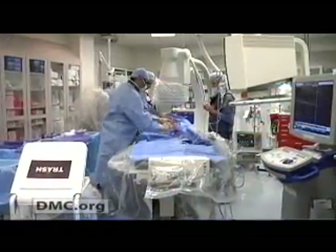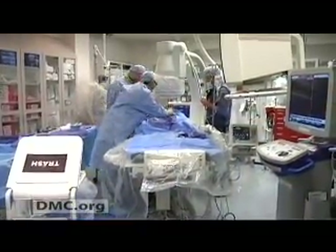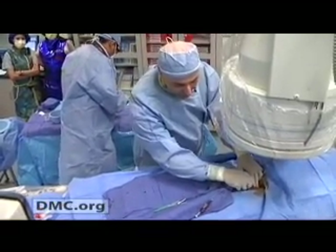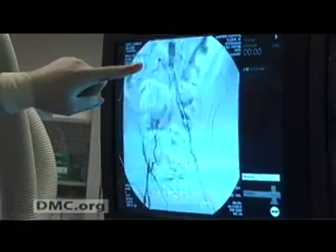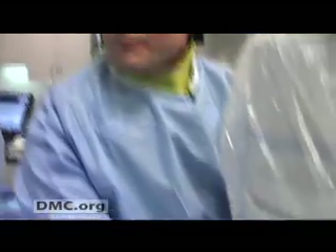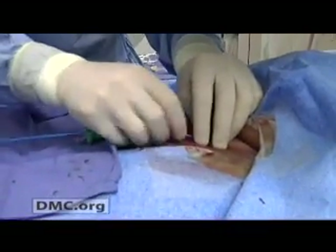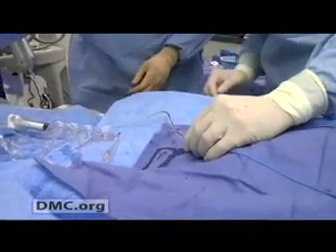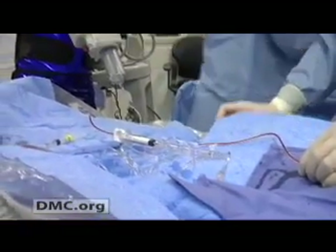But Dr. Elder and the team at the Cardiovascular Institute are leading the nation in a procedure that has patients going home without even a scar. Shirley Stott's iliac vessel was 100% blocked, which meant the blood flow to her right leg was severely compromised. But Dr. Elder was able to open the blockage and restore the flow of blood in less than 60 minutes.